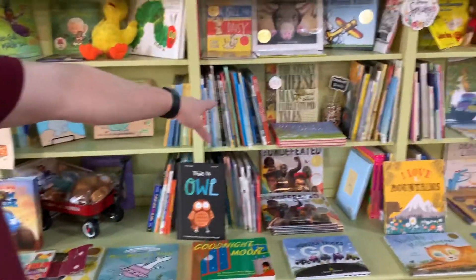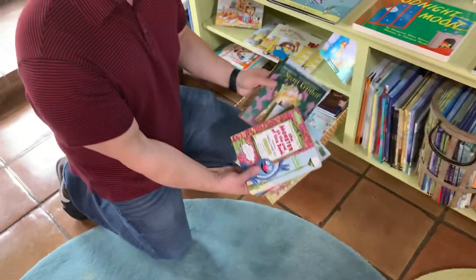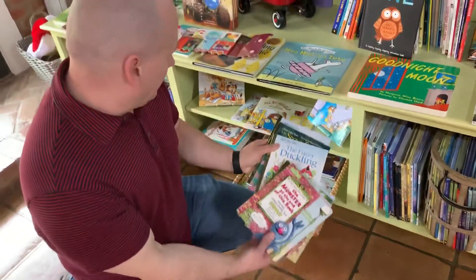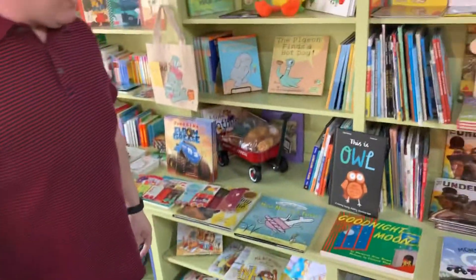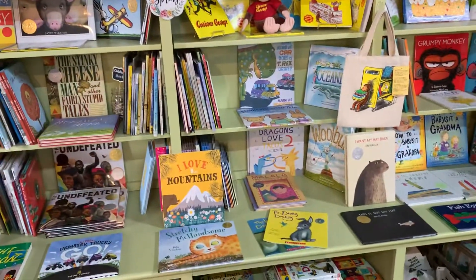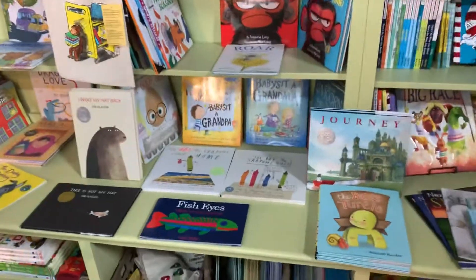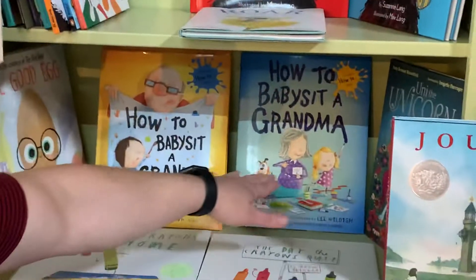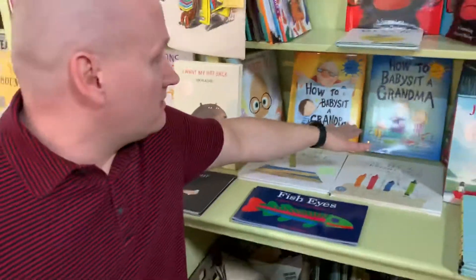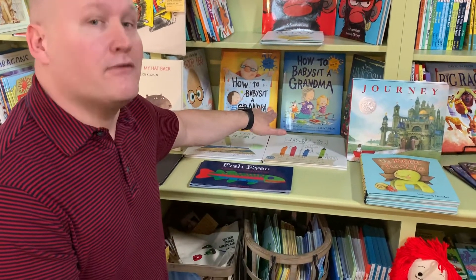We have some Caldecott Award winners over here like the Stinky Cheese Man. Down here we have various Little Golden Books, and we have the Critters books. Over here we just have various fun kids' books — things like What Kind of Car Does a T-Rex Drive, Curious George, Grumpy Monkey, Grumpy Monkey Party Time. Right here we have the Crown books that are extremely popular. We also have How to Babysit a Grandpa and How to Babysit a Grandma. These books are really cool right now because a lot of kids are spending time with their grandparents, and they're designed for little kids as if the little kid were the one doing the babysitting instead of the grandparent.